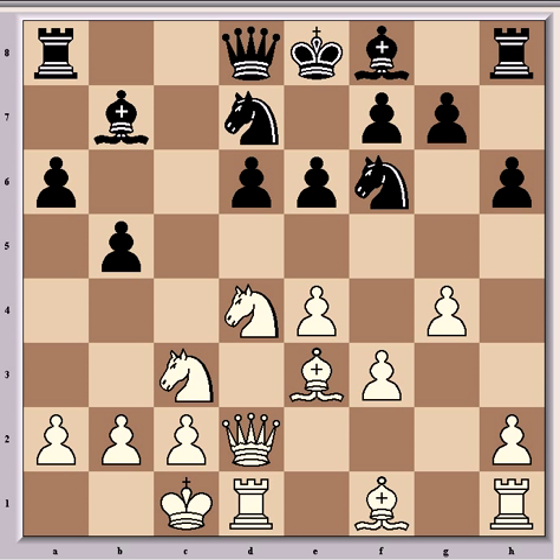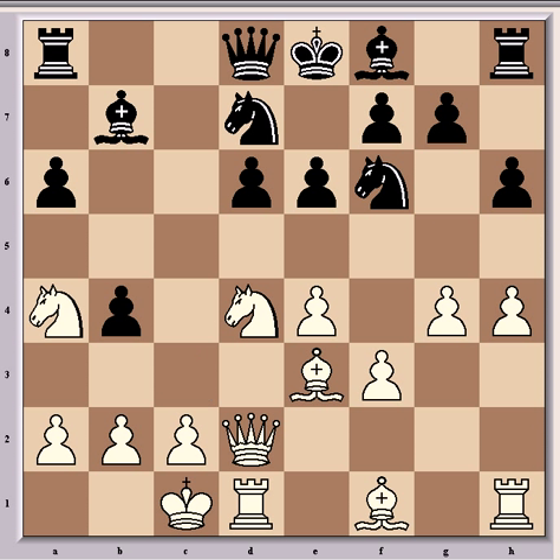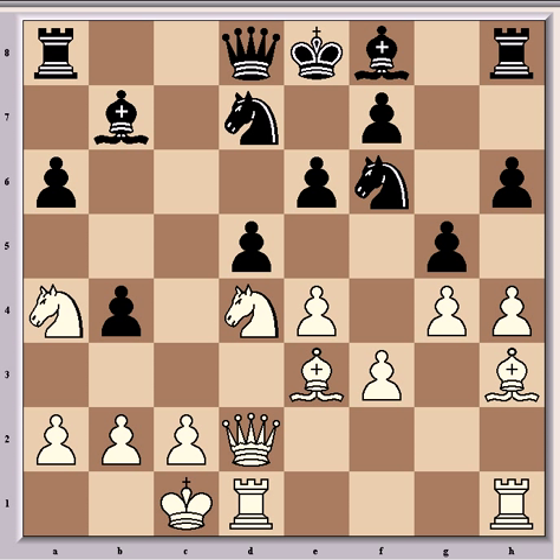Kasparov castles queenside, Bb7, h4, b4 and Na4, which stops the black pawn storm in its tracks. So Van Wehly goes for the centre instead with d5, which is still within the book lines, although it's risky for black to open up the position as his king is still in the centre and he's behind in development. Bishop h3 from Kasparov, taking aim at e6, which can be a strong square for sacrifices in this line. It also threatens g5 and later g6 to undermine the support of e6. So the reply g5, which is what Van Wehly played, is often seen despite the further weaknesses it creates, and it's the last book move in this game.